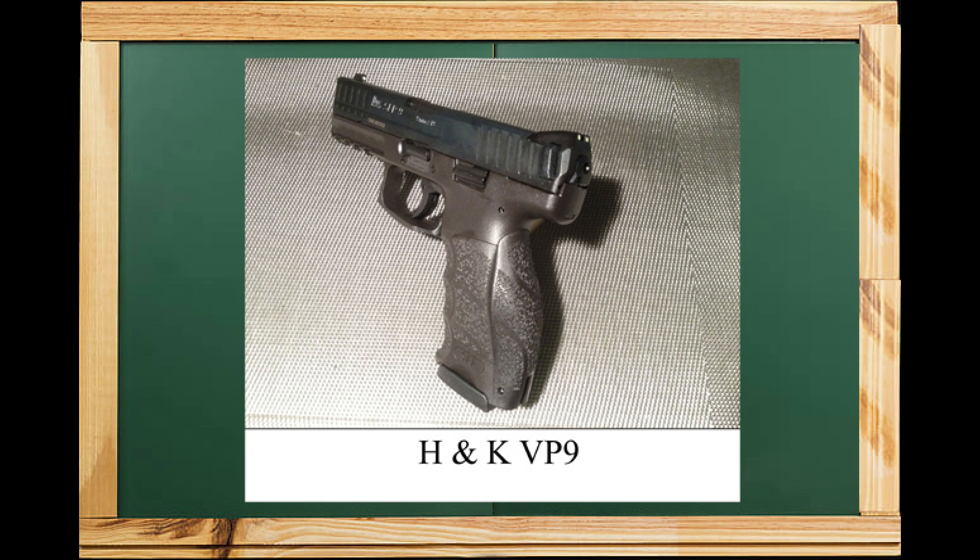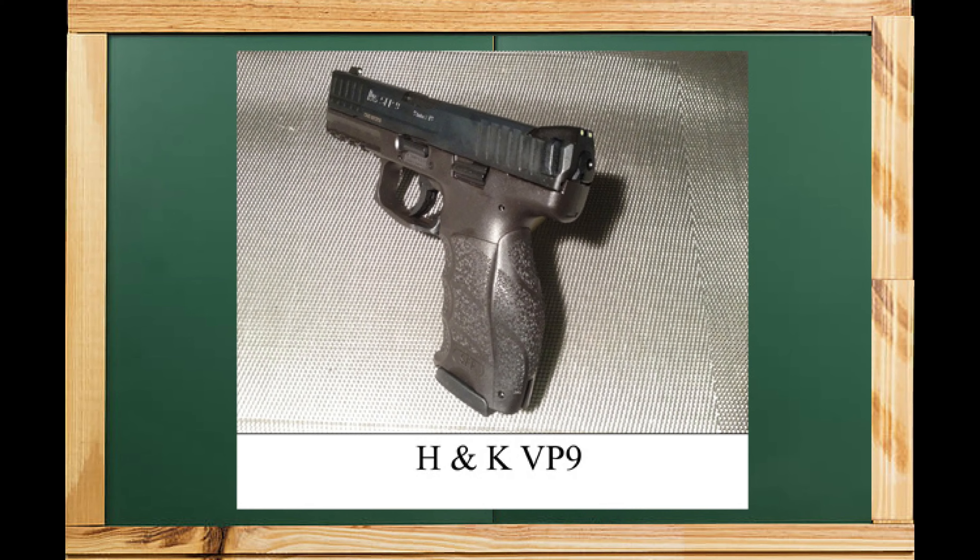It's one of those sleeper guns people don't take into consideration, but when you get it in your hands and shoot it, it kind of wakes you up — it fits well and shoots well. H&K VP9 going into B tier.